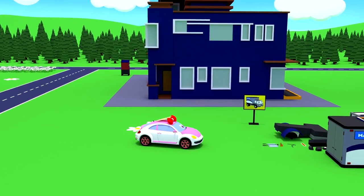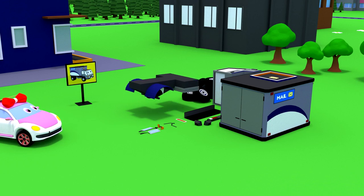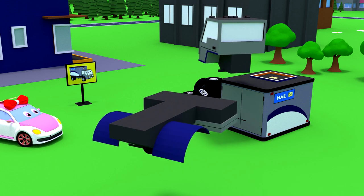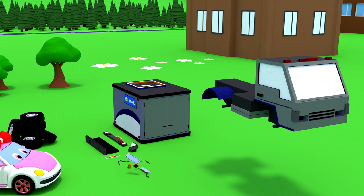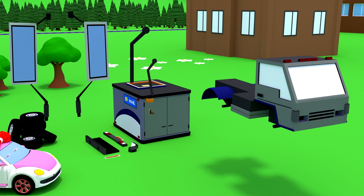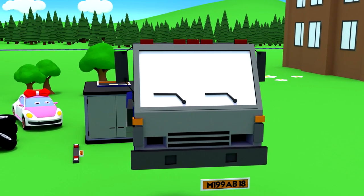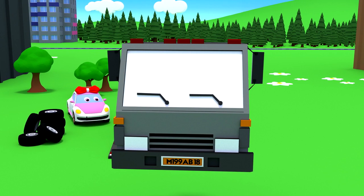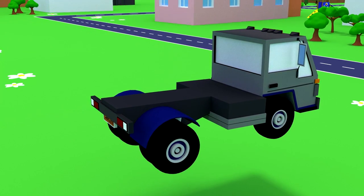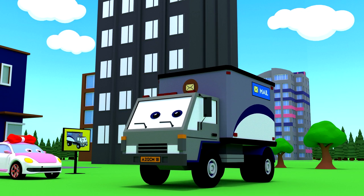Lucy came up with something. Guys, let's together assemble a postal van to free the mailbox. Connect the chassis to the cab. We install side mirrors. Letters. Wipers. Headlights. And a bumper. And wheels are needed. We will put a cargo compartment for transporting letters and parcels. The mail truck is done!